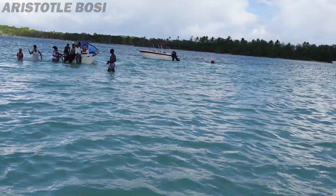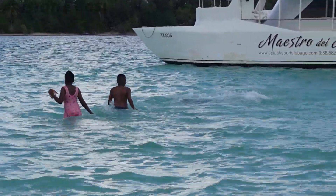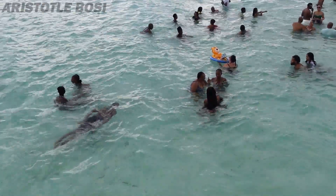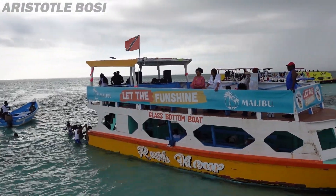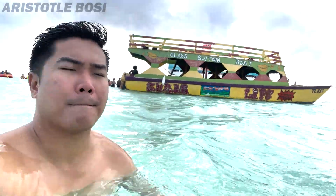I have some interesting trivia for you guys. Did you know that there is a swimming pool in the middle of the ocean? The Nylon Pool is a natural, meter-deep, crystal-clear swimming pool with a sandy bottom in the middle of the sea, created by an offshore sandbar and a still lagoon. It is an in-sea shallow wide-ground coral pool located off of Pigeon Point, Tobago, and is only accessible by boat.